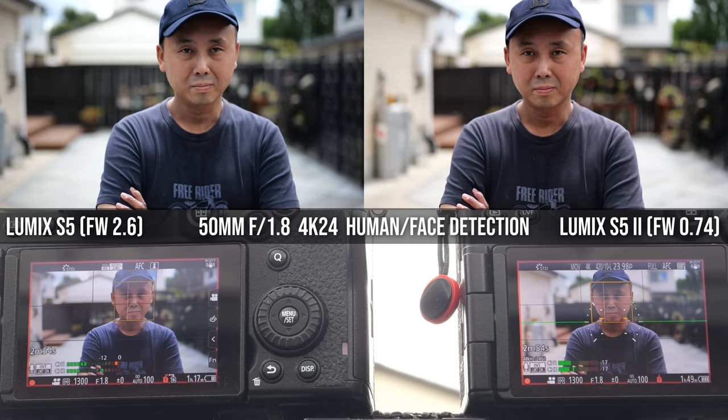I did notice a few times when using a Peak Design strap that the anchor link was jamming the rear control wheel — though I couldn't reproduce it intentionally. If using a normal strap, there's no problem. Another noticeable difference is the top area where the Lumix logo is — it protrudes more to the front and is a bit bigger overall, partly because the S52 has a higher resolution 3680K 120Hz OLED electronic viewfinder, very similar to the one on the GH6.